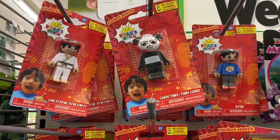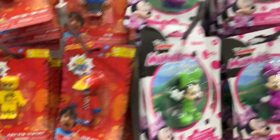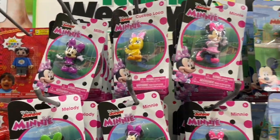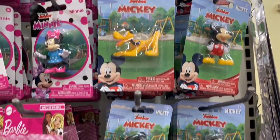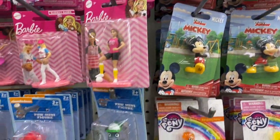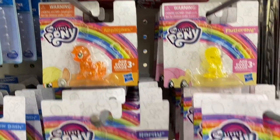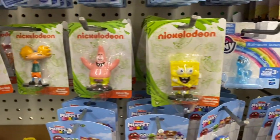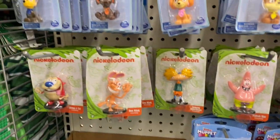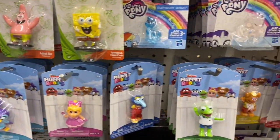I noticed these little Ryan's World figures, Minnie Mouse figures, Mickey figures, some Barbie, My Little Pony figures, Spongebob, Hey Arnold, and the little Muppet Babies figures.